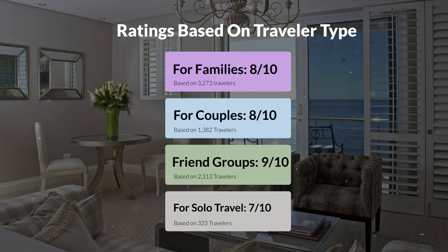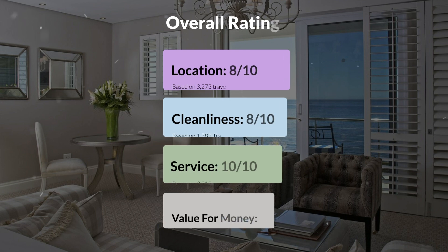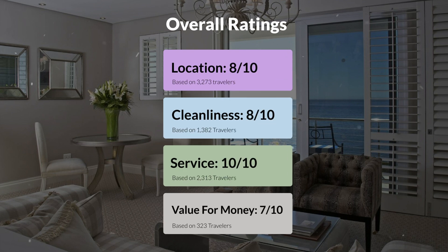Here are our overall ratings for this hotel. Location, 8 out of 10. Cleanliness, 8 out of 10. Service, 10 out of 10. Value for money, 7 out of 10.